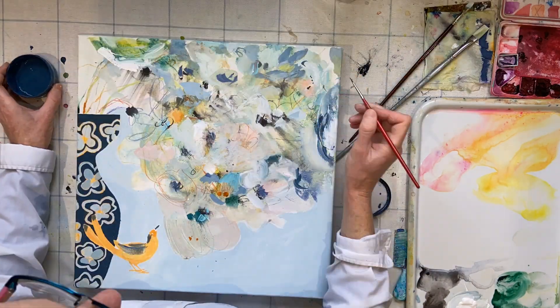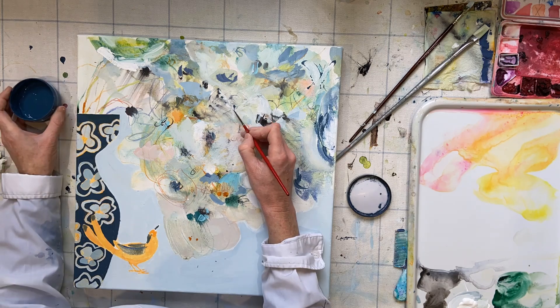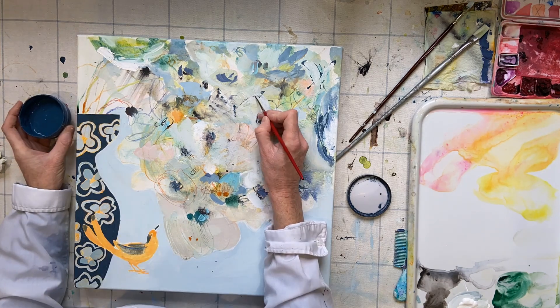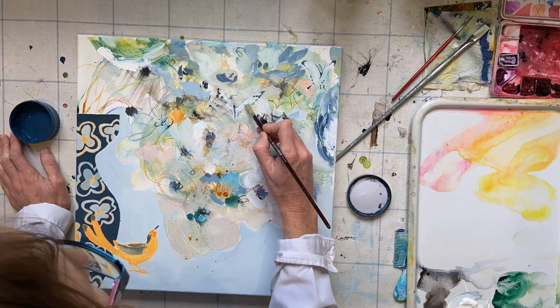Drawing and what I think of as anti-drawing, where you draw the subject but then you draw something that's not the subject — it's very much about mark making as well as painting.